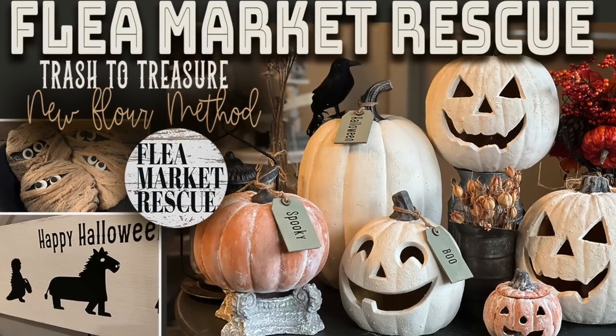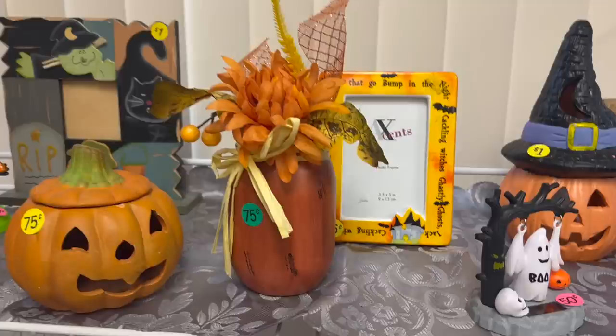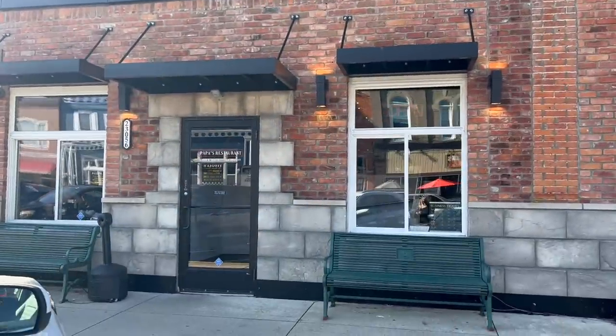I shoved this little guy in the bag. I just did a trash to treasure with the flower method and he was one of the projects. If you haven't had a chance to watch that episode, I'll leave a link in the description. I ended up getting that little guy and a few other things that I put into that $4 bag. I finally made my way to Papa's for breakfast. We have been going to Papa's for years.